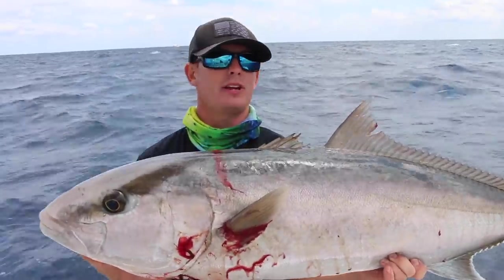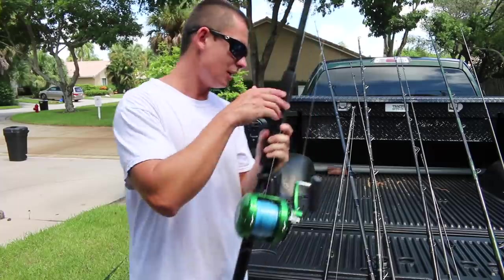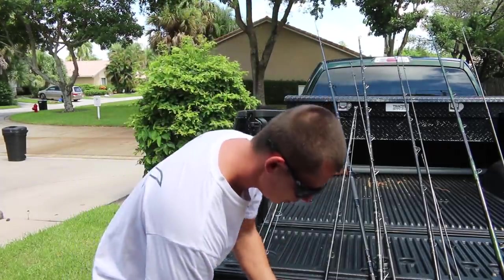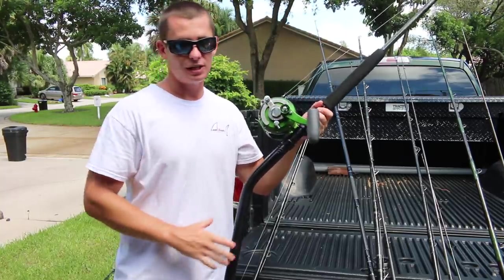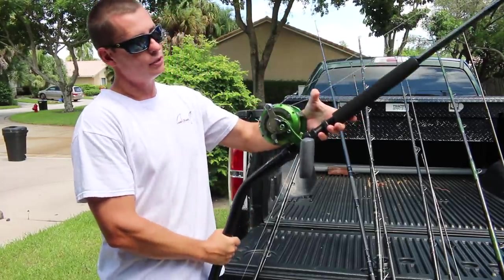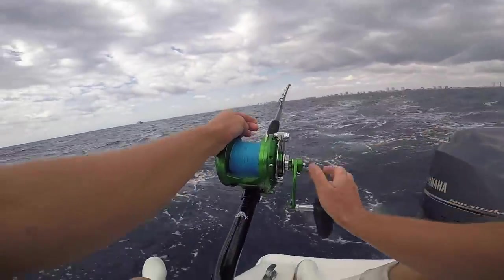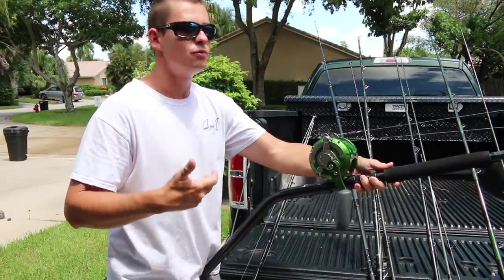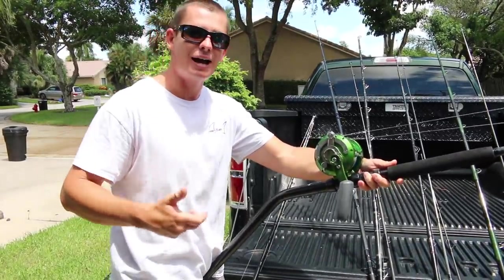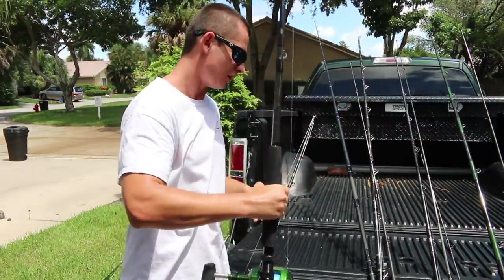My favorite thing I've caught on them so far is probably those big AJs we got in spring, though I haven't gotten to fish them that much yet. The bent butt allows you to put it in the rod holder and use the reel more as a winch — you're letting the boat take some of the stress off you. It seems boring, but you kind of need it in a lot of different applications, especially when dropping down big baits for those AJs.